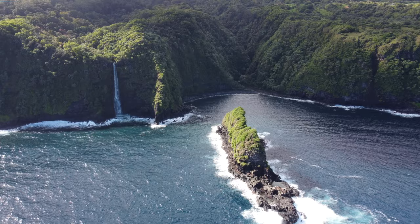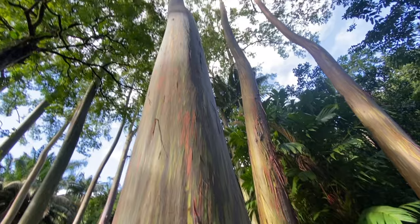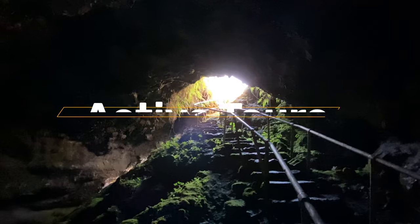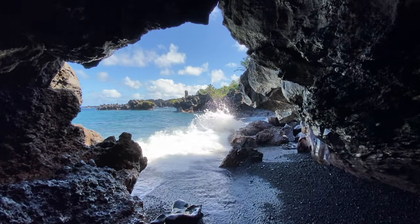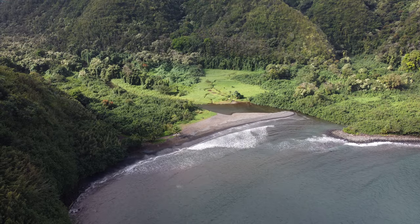Hey guys, it's Josh from Active Tours and today we're going to be doing one of my all-time favorite drives, the road to Hana. Now there are a ton of things to see on this road trip and you'll want to get up very early to get the most time on this journey. My advice is don't try to see everything on this list — pick your favorites but don't stress about seeing everything. Take your time; it's about quality not quantity.